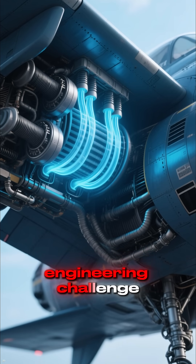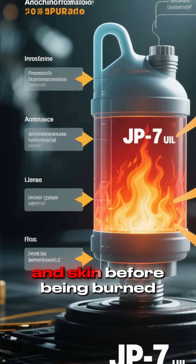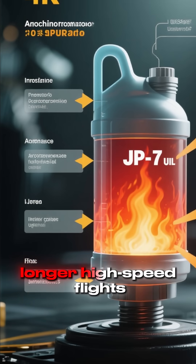Cooling was another engineering challenge. The aircraft's special fuel, JP-7, absorbed heat from the engines and skin before being burned. This prevented overheating and allowed longer high-speed flights.